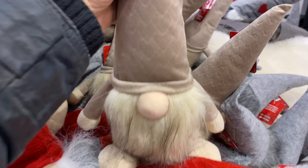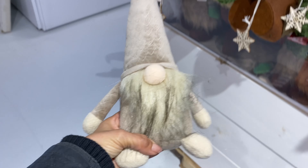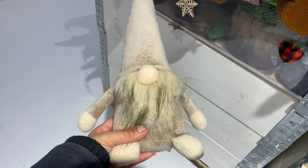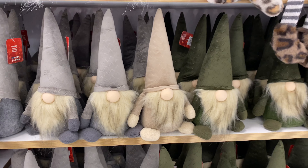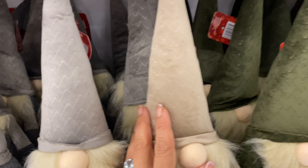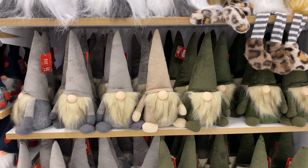Gnomes in Sweden for Christmas are a big thing. These beige ones were really pretty — very neutral — at 50 crowns. You can also find them in gray as well as dark olive green. If you go neutral for Christmas and that's your aesthetic, these gnomes would really fit into your theme.